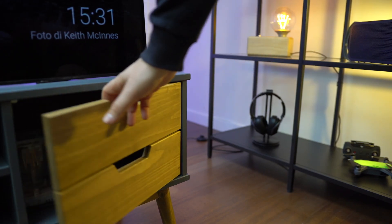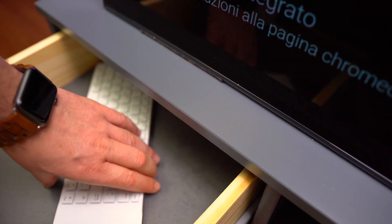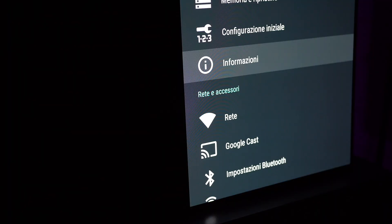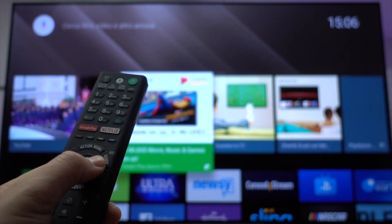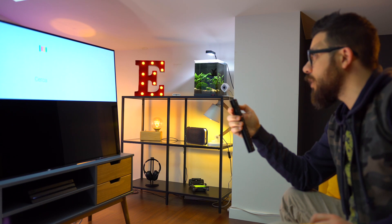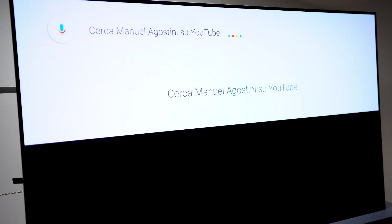Il mobile ha un vano a sportello sul lato destro e due cassetti sul lato sinistro, nei quali ripongo ad esempio la mia tastiera wireless di Rappu con touchpad integrata, ideale per navigare, inserire testi, account e password all'interno delle app. La A1 è infatti anche una TV smart con sistema operativo Android, quindi una tastiera da collegare è sempre utile, anche se il telecomando — onestamente sotto al livello qualitativo generale del prodotto — è comunque dotato di microfono per la ricerca vocale di Google.